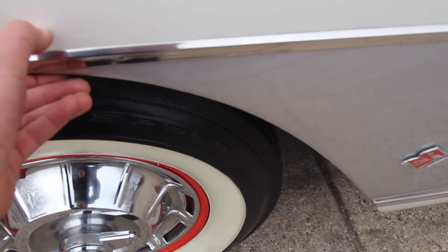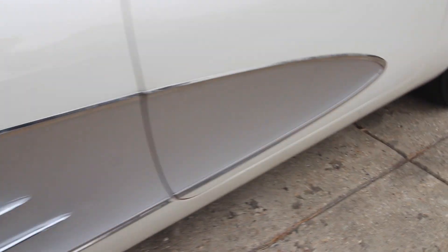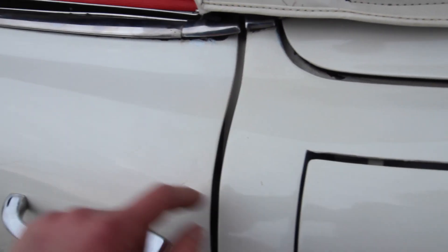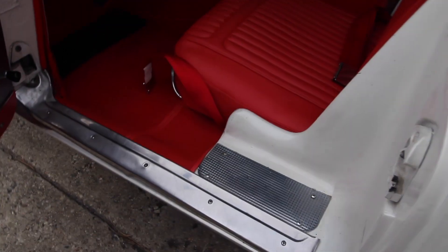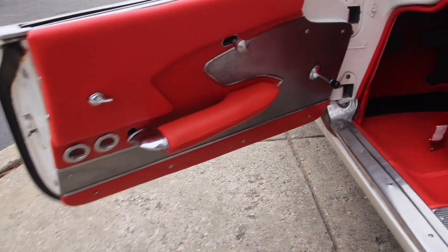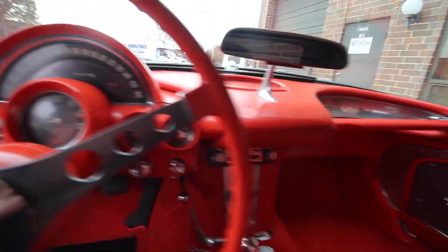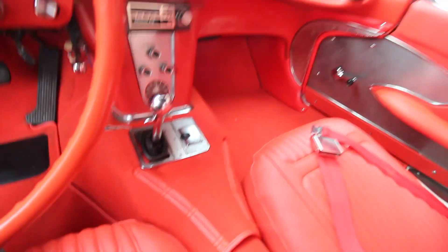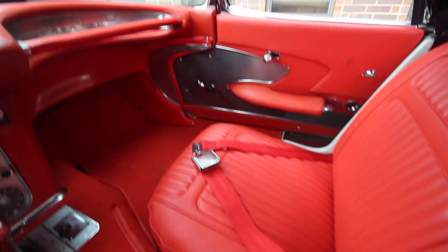A little smudge on the paint right here. A little more of the checking right here. Nice red interior. Nice dash, dash pad — it all looks to be new. For some reason there is a little cut in the carpet right there. Nice convertible soft top. The speedometer does not work.